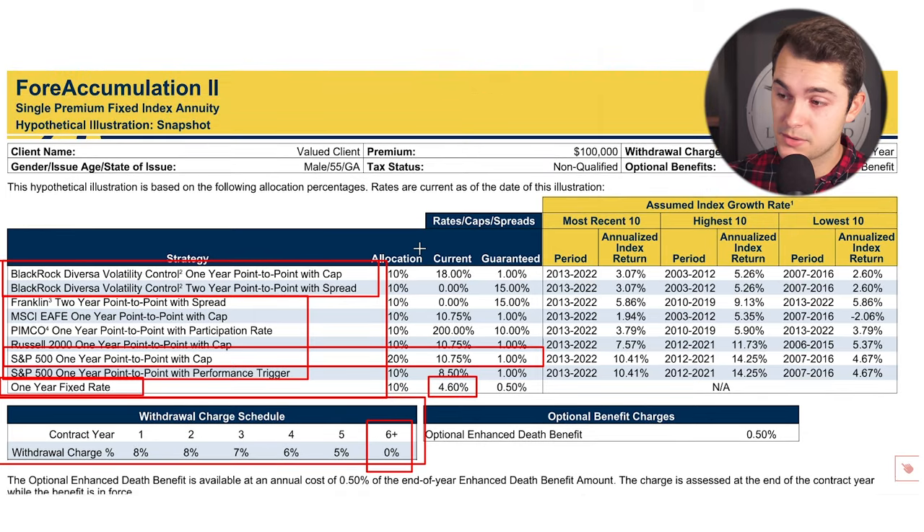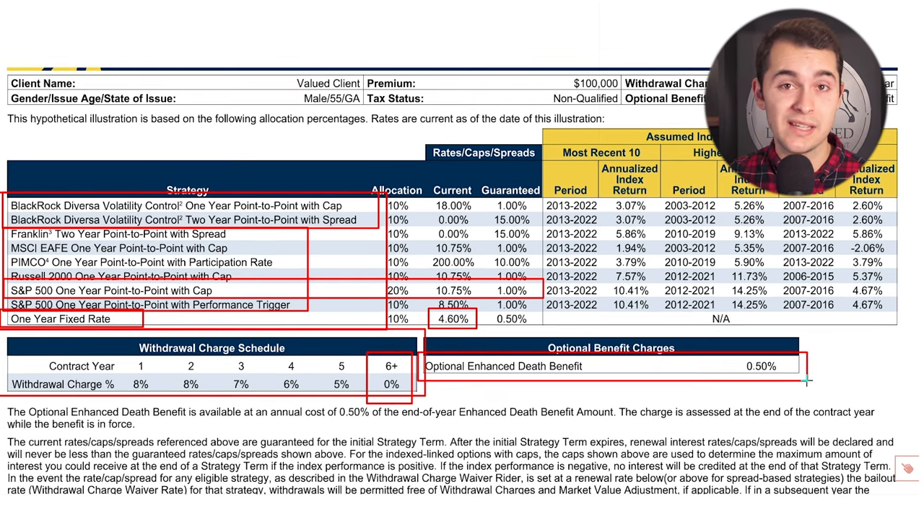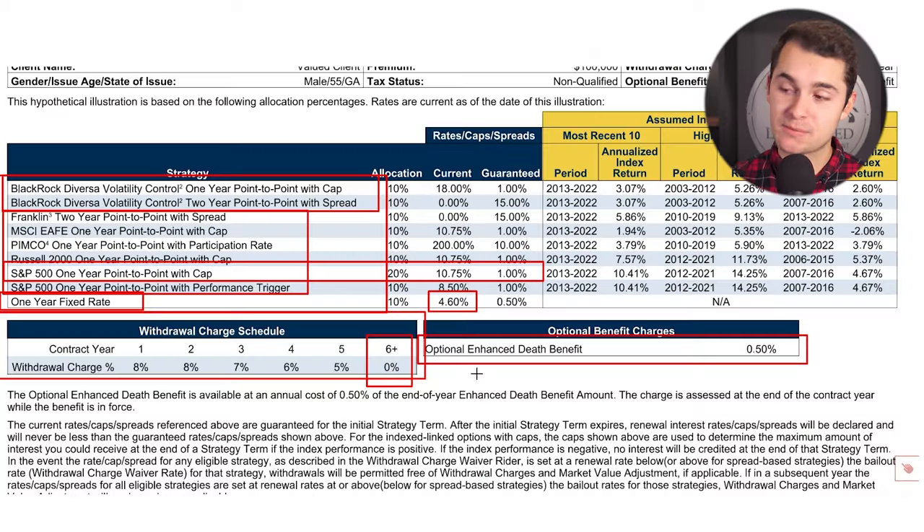Moving through this annuity illustration, the only charge we see is actually optional — it's an optional enhanced death benefit. If you want a boost on your death benefit, it gives you 7% every single year for 15 years, a 7% roll-up, and it charges you 50 basis points to have that on the product. If you don't want that, it's optional, and there would therefore not be any charges on the policy.